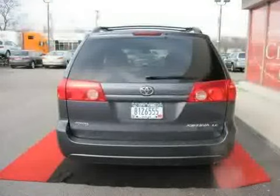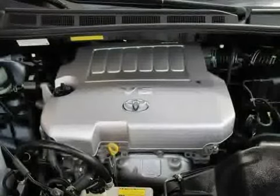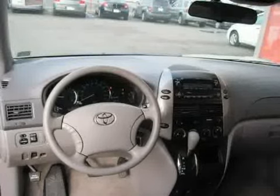It also features side head air bag, driver and passenger side air bag, and rear head air bag. Driven with care for $43,000 — 3,995 miles makes this Sienna an easy choice for you.